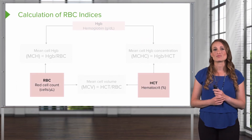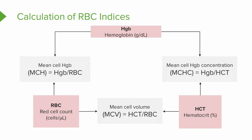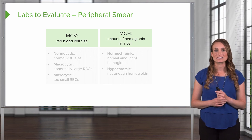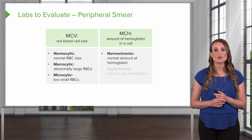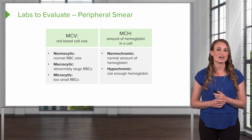Next, you'll see the calculation of the red blood cell indices. This starts with the mean cell volume (MCV), which is the cell size. You'll also have the mean cell hemoglobin concentration (MCHC) and the mean cell hemoglobin (MCH). When looking at iron deficiency anemia, we're really focused on the MCV for size and the MCH for color. Cells can be normocytic (normal size), macrocytic (too large), or microcytic (too small). Cells can also be normochromic (normal hemoglobin) or hypochromic (too little hemoglobin). There is no such thing as a red blood cell with too much hemoglobin.